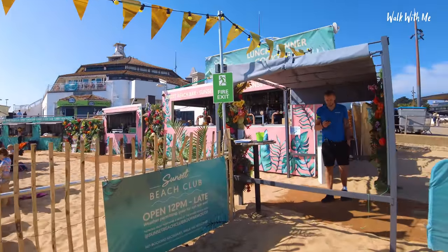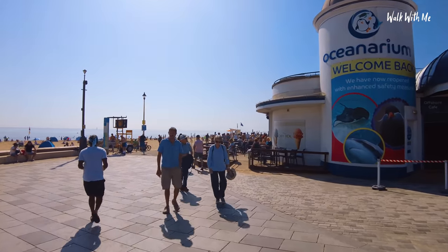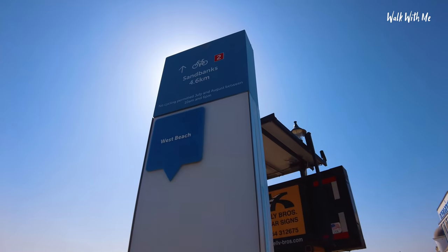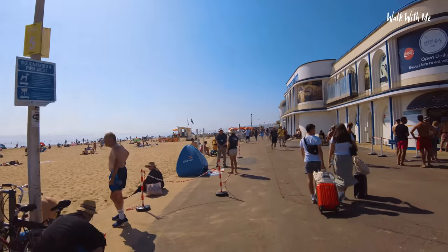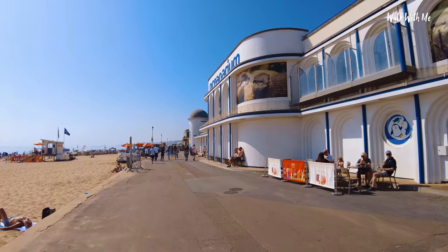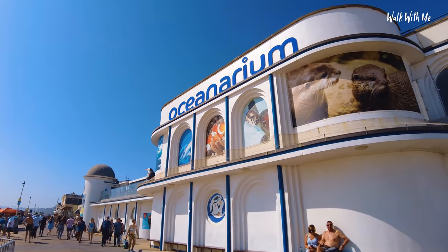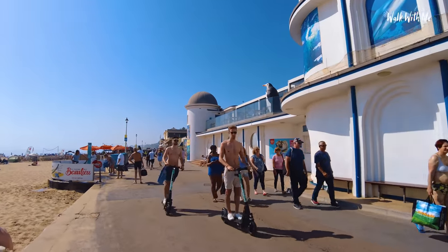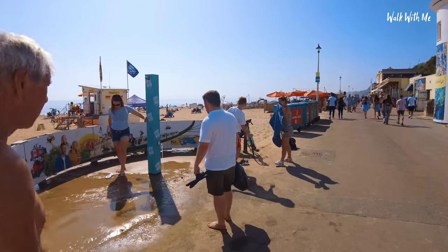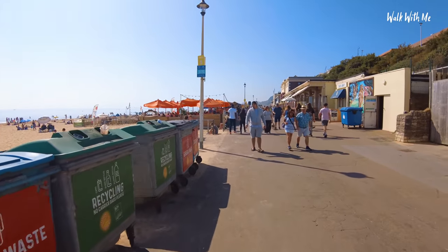If we want to, we could walk to Sandbanks, which is about four kilometres in this direction — but that will be coming up in a separate video, so make sure you check that out on my channel. I love walking up here because it does remind me a little bit of America and California. The east coast needs more of these showers on the beach, because on a day like today when you've been on the beach and you've got sand everywhere, you need it to rinse off before you take it in your car.